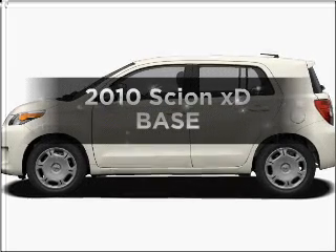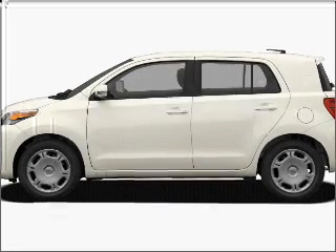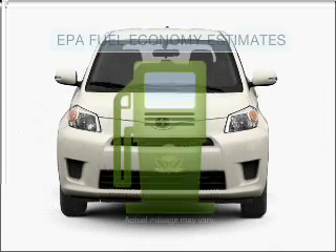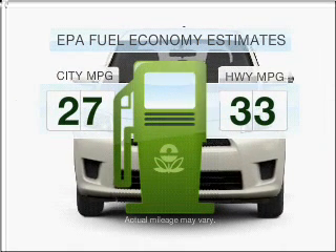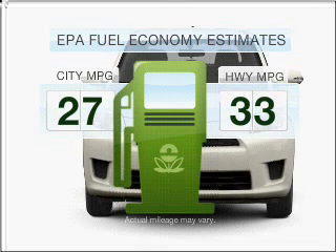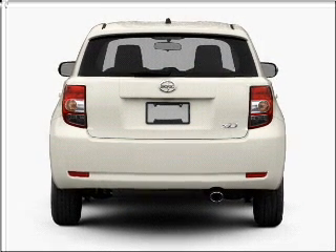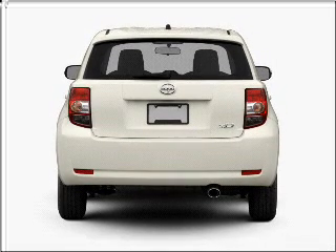Get noticed in this 2010 Scion XD. If you're looking for an automobile with great attributes, look no further. Better gas mileage means better long-term driving, and this ride delivers with a great low fuel consumption rate. With an efficient four-cylinder engine connected to a smooth shifting automatic transmission.